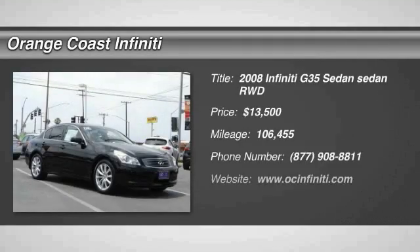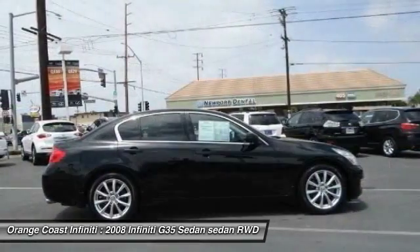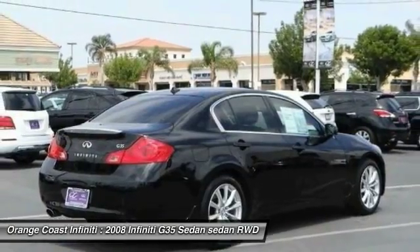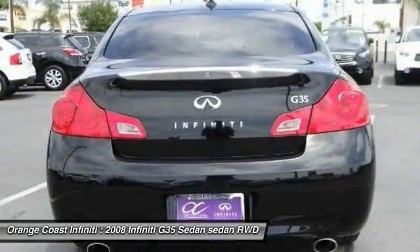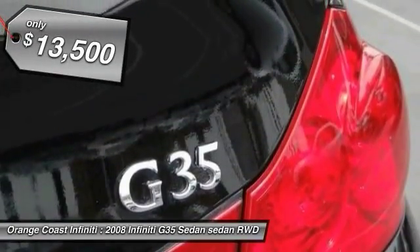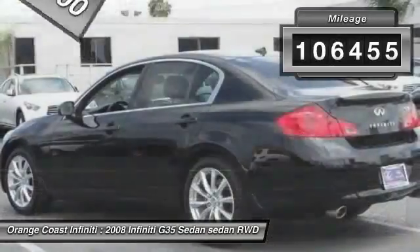The 2008 Infiniti G35 is a true sports car. It features a powerful engine, a sports suspension, and rear wheel drive — all marks of sporting cars. Rear wheel drive offers handling response that front wheel drive can't usually match, and is priced below $15,000. This vehicle has less than 110,000 miles.